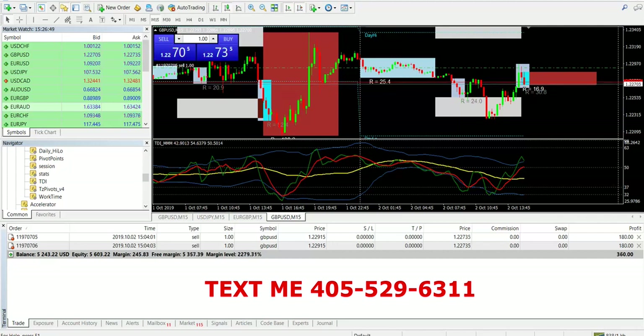Yo, what's going on you guys? It's your boy Jeremy Cash, live and direct with another valuable video for you.